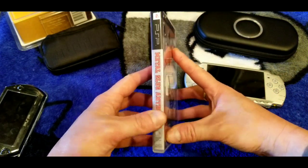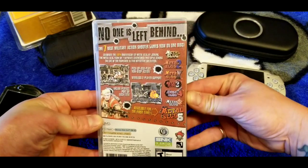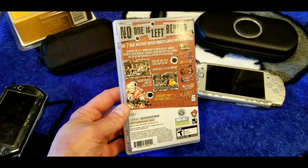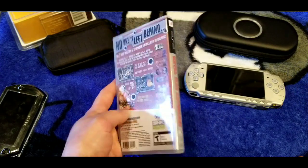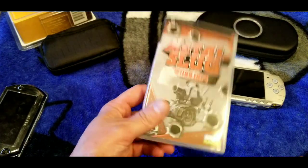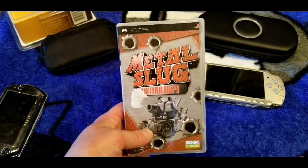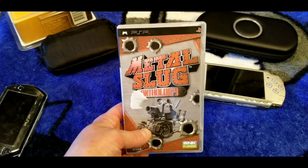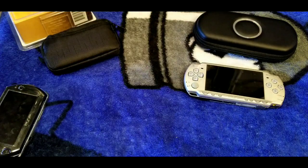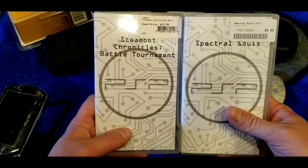Here's Metal Slug Anthology — I printed cover art for this one. I've seen this sell for 20 to 25 bucks, so it's sought-after on the PSP. There are ports of Metal Slug on pretty much every modern system I can think of. Metal Slug Anthology on the PSP.